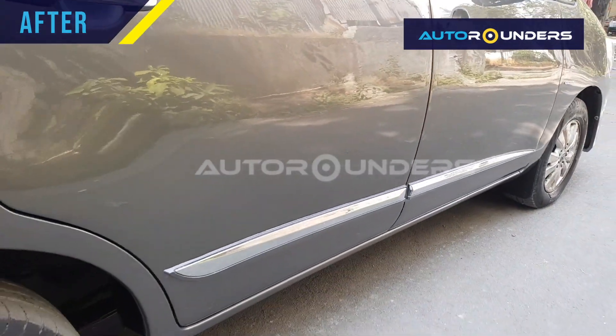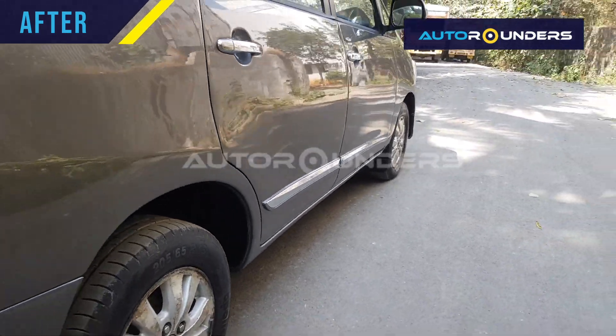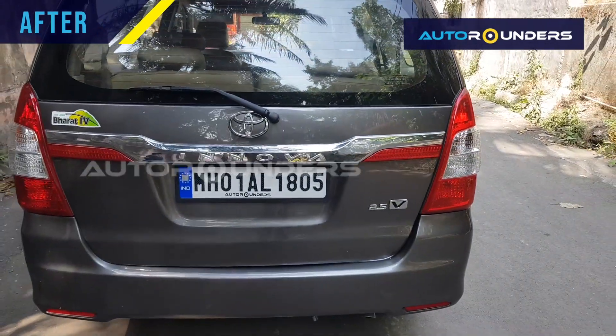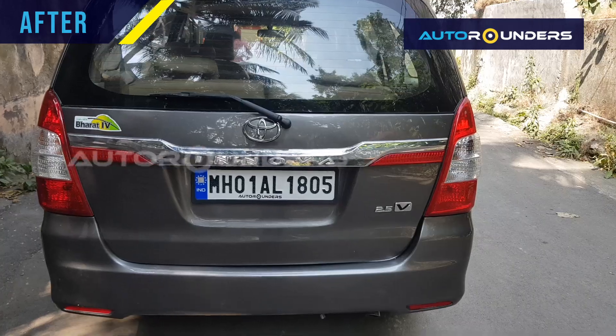On the side, we have replaced the body color door patta, and at the rear we have replaced the bumper, coat tail light, and sopatti.